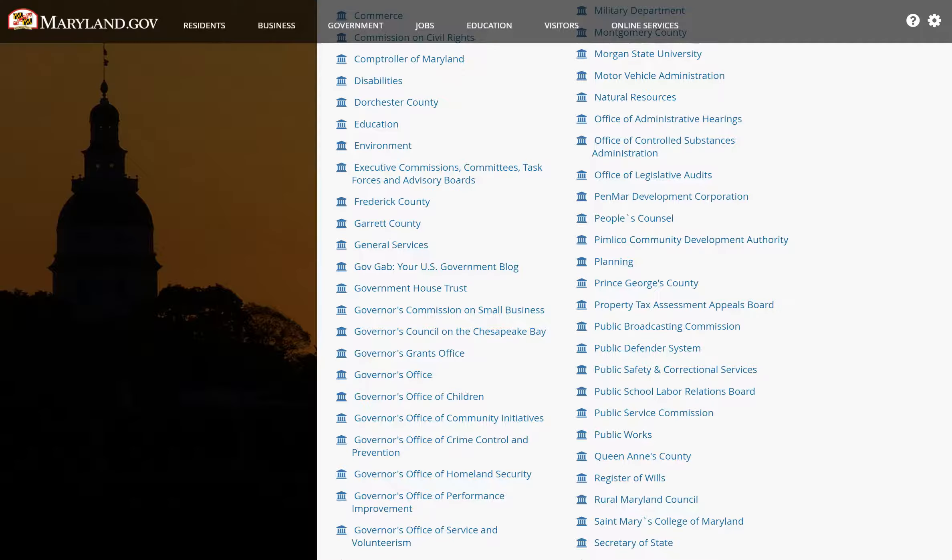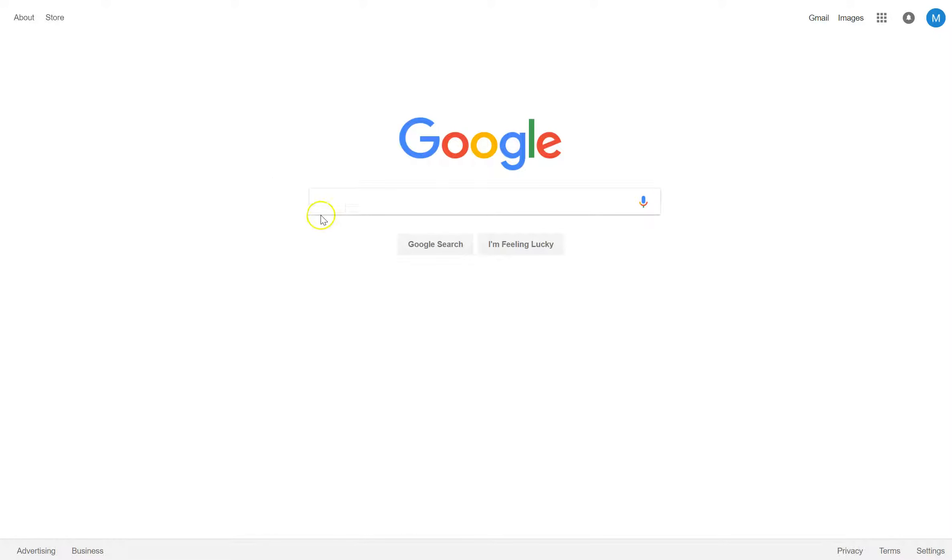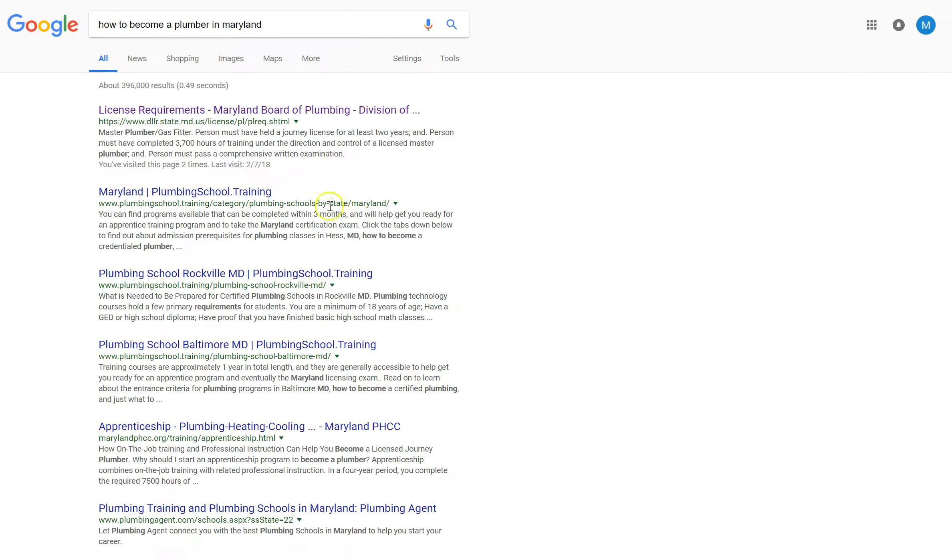People will often use search engines to find what they're looking for. This can result in looking through multiple links to get basic and incomplete information.